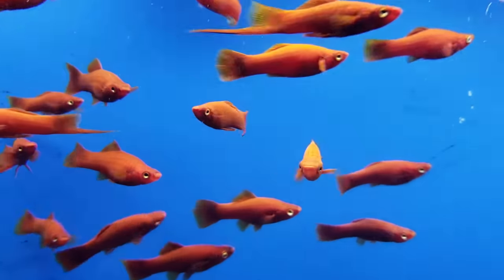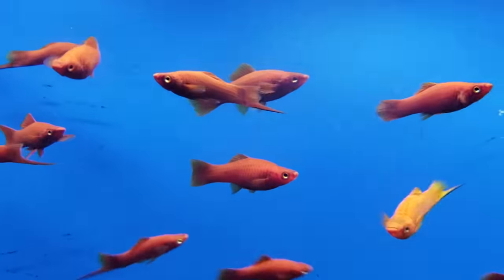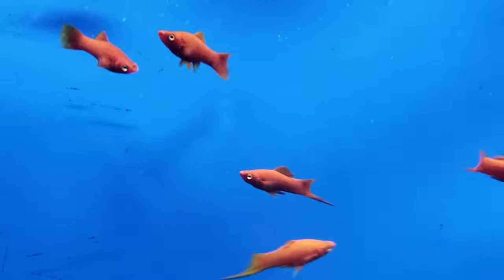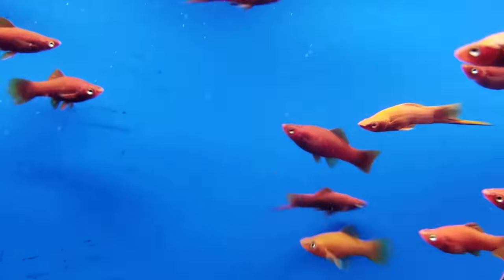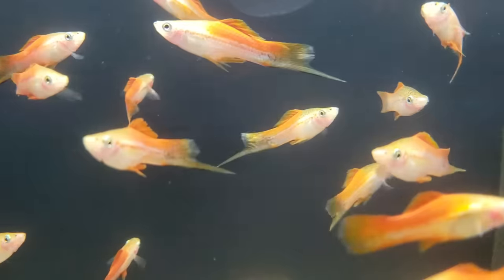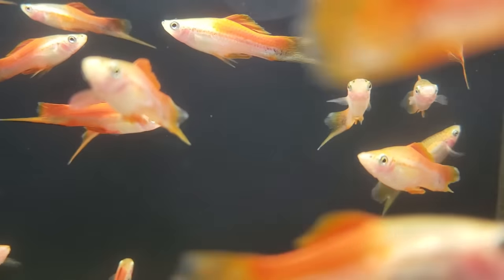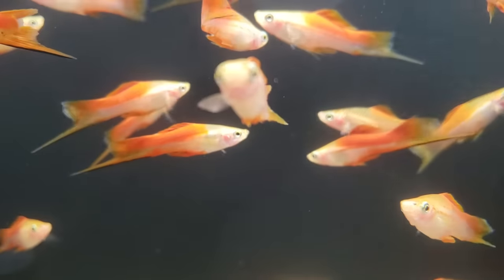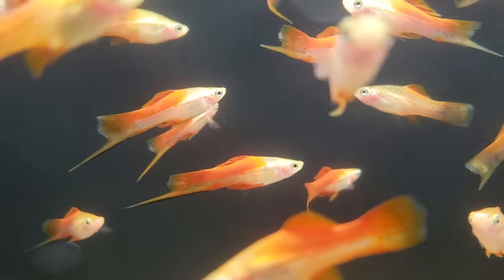Swordtails are one of my personal favorite livebearers. Take one look at them and you'll know exactly where they got their name from. Their care requirements are so close to the last two fish we've talked about, so rather than repeating the same things over and over again, let's just spend some time listening to some nice music and looking at some gorgeous fish.